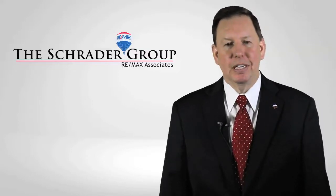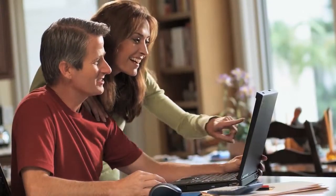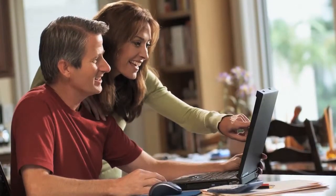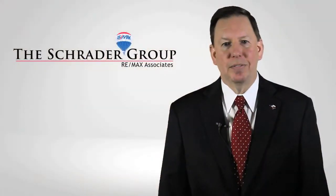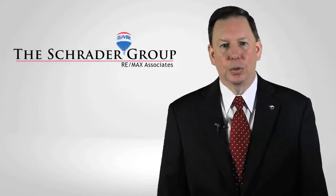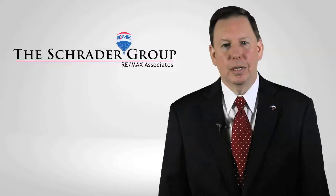In the most convenient timeline, with over 90% of today's consumers searching homes online, it is very clear that internet marketing is the driving force to a successful sale. Staying on the cutting edge of technology allows me the advantage of all the industry-leading tools, which are mandatory for marketing and sales in today's real estate market.